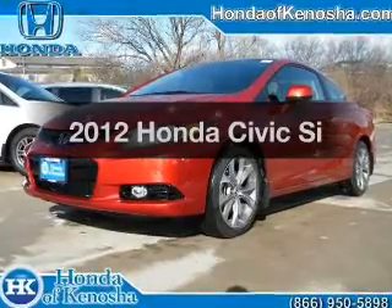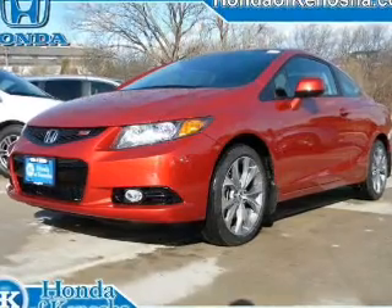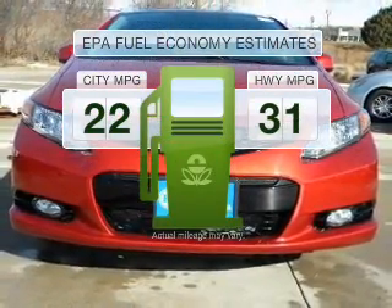Check out this 2012 Honda Civic. Travel the roads in style and comfort in this great vehicle. In the city or on the highway, you'll spend less time at the pump with this fuel-efficient vehicle.